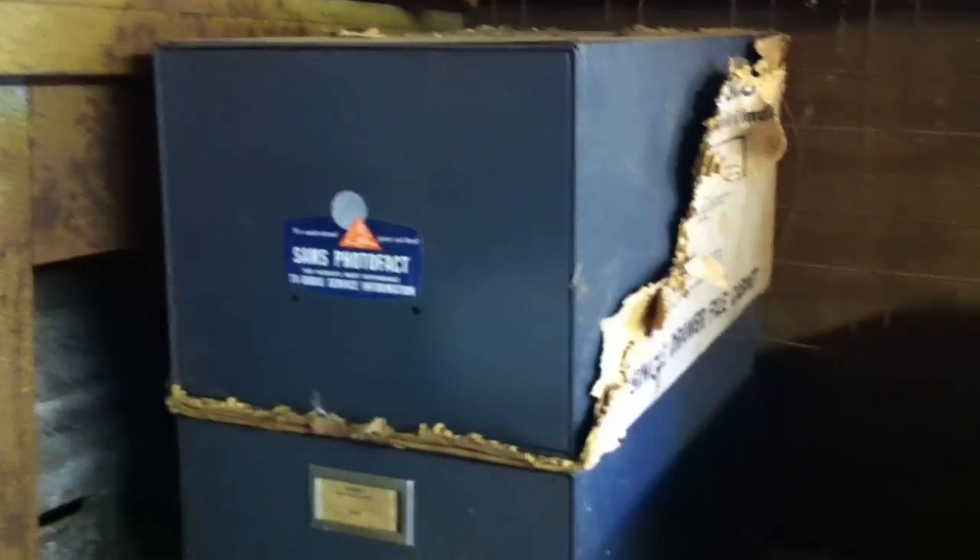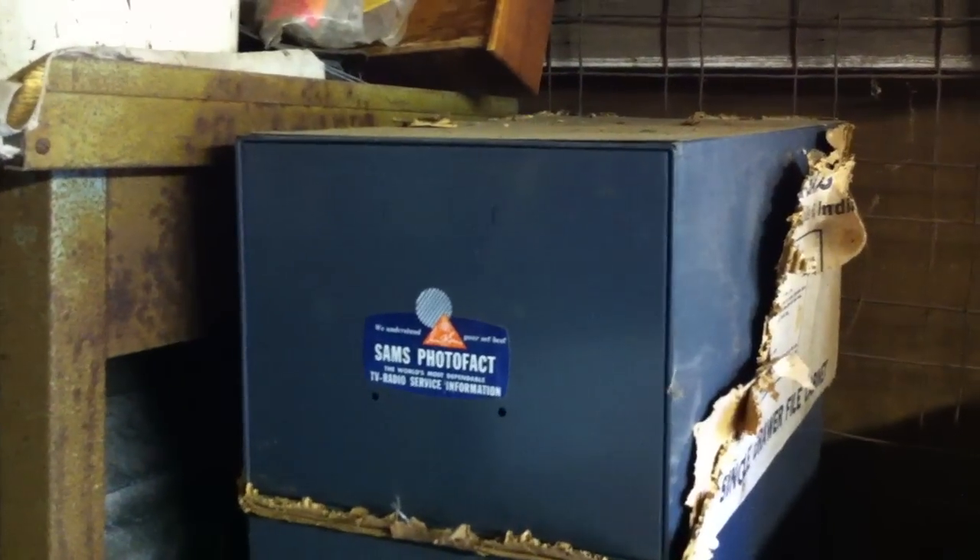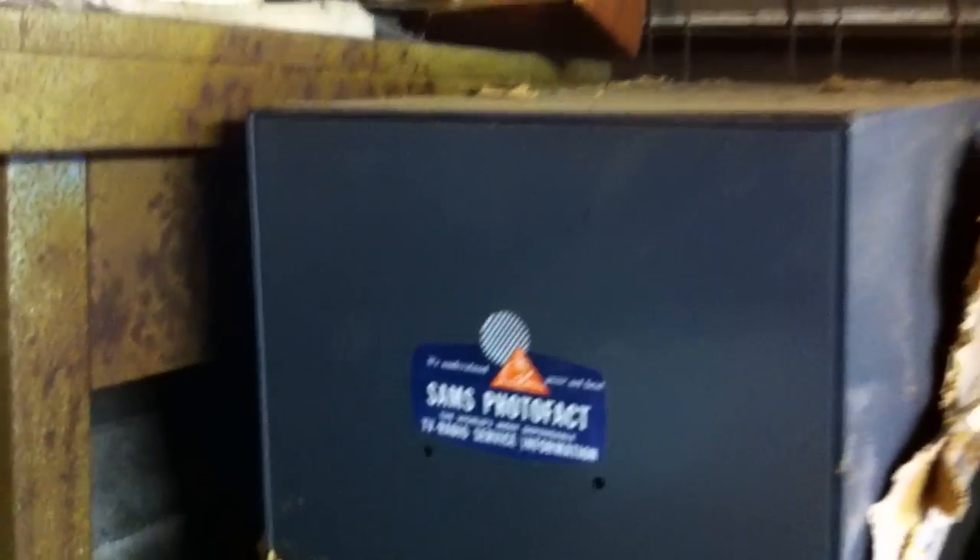These that we're showing right now are in the actual file cabinets that they came in. They're packed — each file cabinet, each of these drawers, is packed.